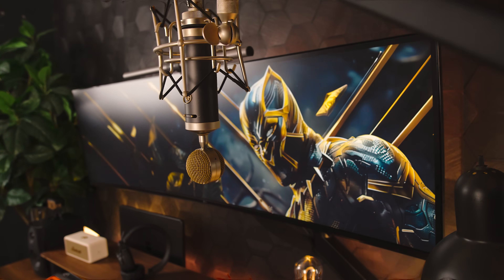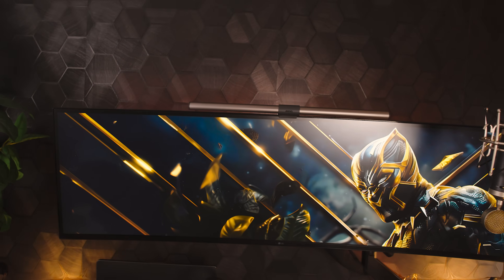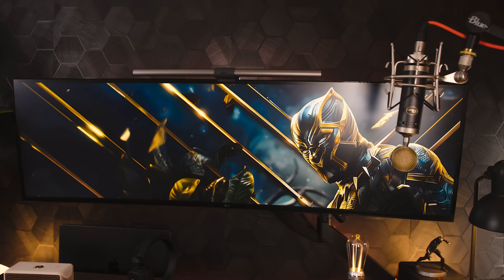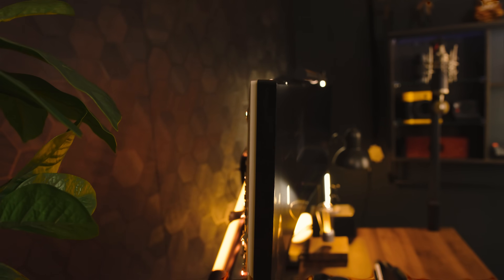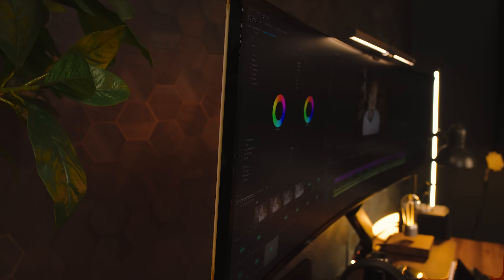The built-in 10-watt speakers are pretty solid for everyday use — great for checking audio levels while editing or playing some background tunes. But if you want real thump, you might want to invest in an actual sound system. Also, if you're interested in the monitor wallpaper, I'll put the link in the description — it comes in multiple aspect ratios to fit all computer sizes.